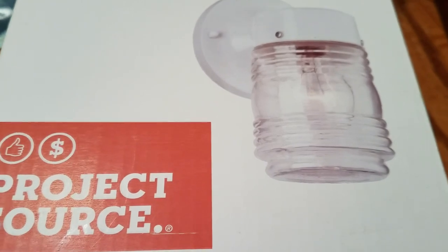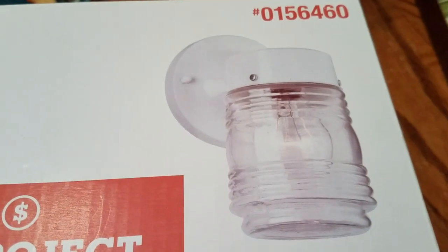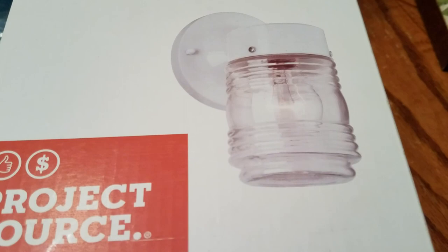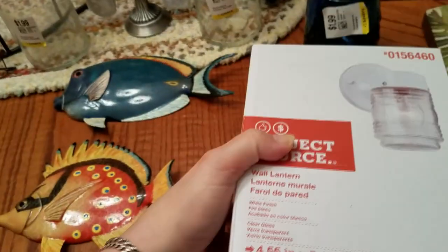It is a wall lantern that has a jar-style glass. A lot of people love these, and when I saw it I thought, that's really awesome. I'll have to do my research, of course, but for $3.50 I figured it was definitely worth it. I did open it up and made sure nothing was broken, so not too bad.